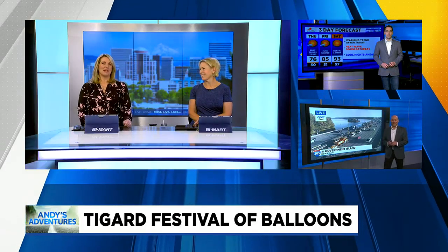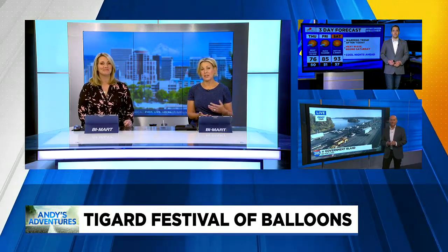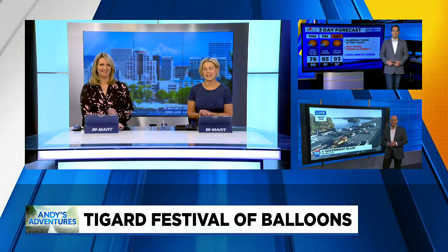Oh my gosh. Good day, Oregon. We're excited. We're gonna be live at the Tigard Festival of Balloons tomorrow morning. If you'd like some information about it, the schedule of events, you'll find a link on our website, kptv.com.